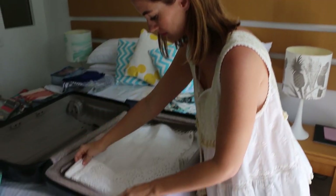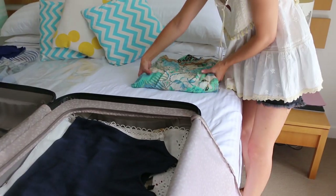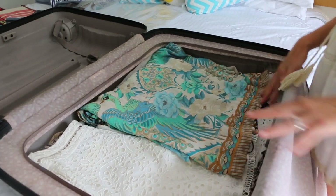My second tip is to think about the clothing that you don't want to have to iron when you get there. I use the biggest part of my suitcase to lay flat those items — the cotton and silk things that I don't want to iron. Fold them very carefully and lay them flat.